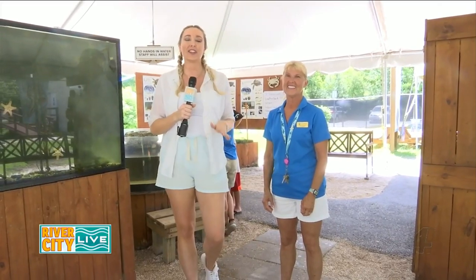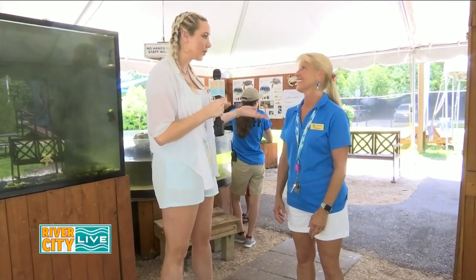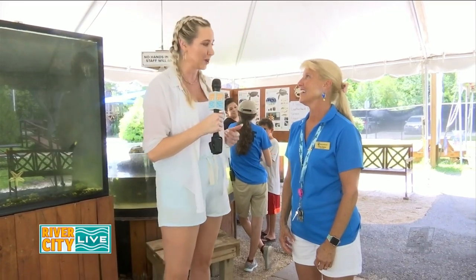Hey River City Live! Today we are hanging out at the St. Augustine Aquarium. I am here with Kathy, who is one of the co-owners along with her husband Sean. You guys have created such a special, unique, and interactive space here in St. Augustine. Tell me all about your aquarium.